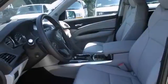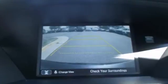It features push button start, climate control, and a backup camera. Come in for a test drive.